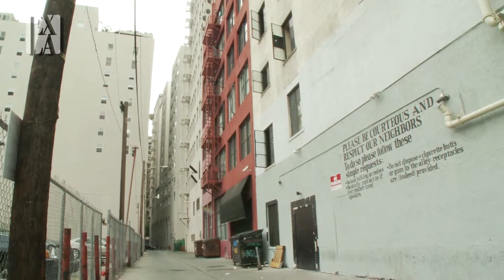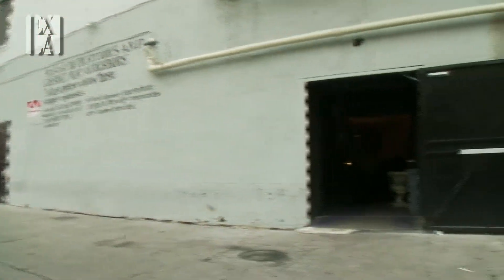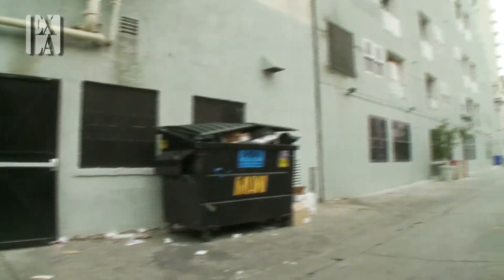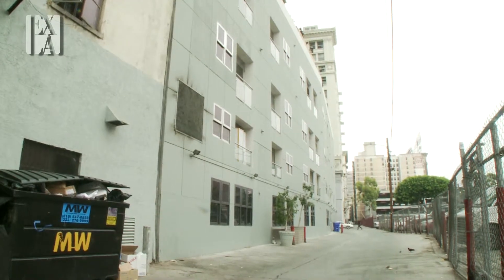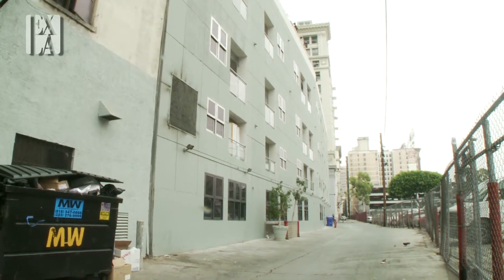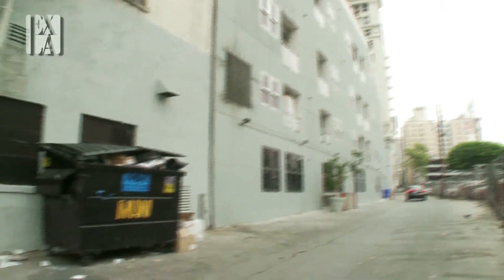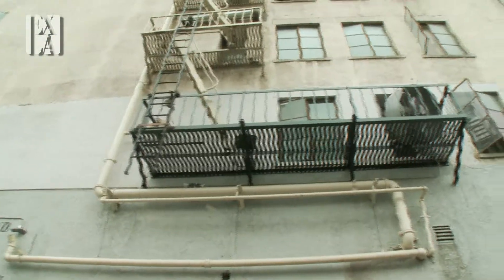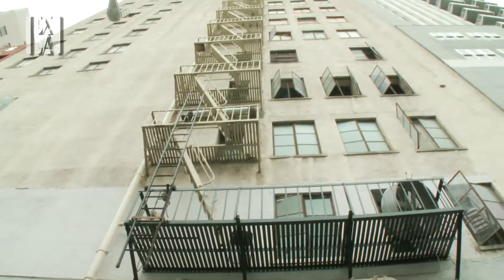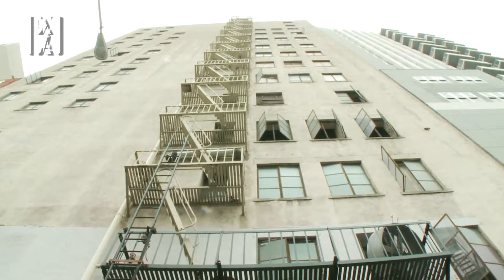And then we're going to pan back to the entrance and pass to the north. We're going to pan up to show you the fire escape now, which is a very period-looking piece. It goes all the way up to the top of the building.